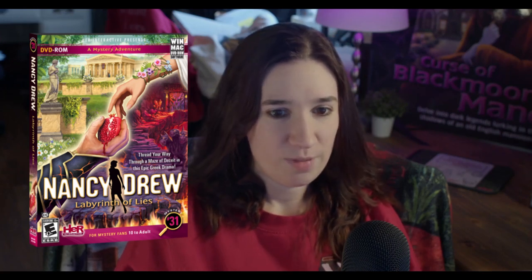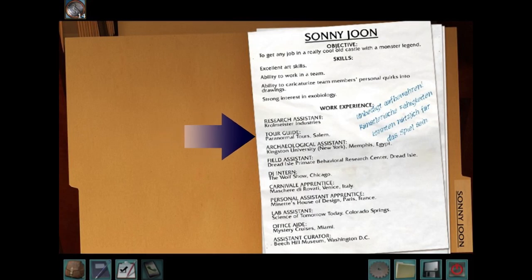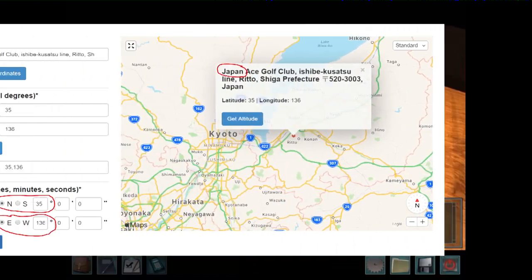Another example: in the 31st game, Labyrinth of Lies, there is a more obvious clue given by Joe Hardy about Salem — 'Our in-flight movie was about Salem, and apparently Joe took away the wrong lesson. How have I lived this long without knowing how fun reckless accusations are?' Salem was one of the ideas the Her Interactive team had in mind when working on the 24th game, The Captive Curse, so you can see in Sonny June's resume that Salem, Massachusetts is one of the locations he had been. There are a lot more hidden clues, including the coordinates to Japan found in Warnings at Waverly Academy — the password being WAC35NE136.